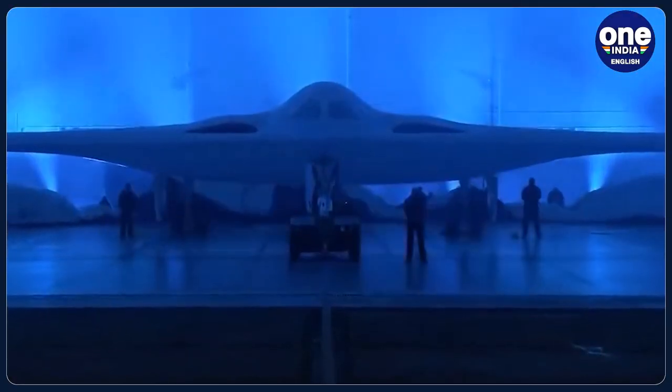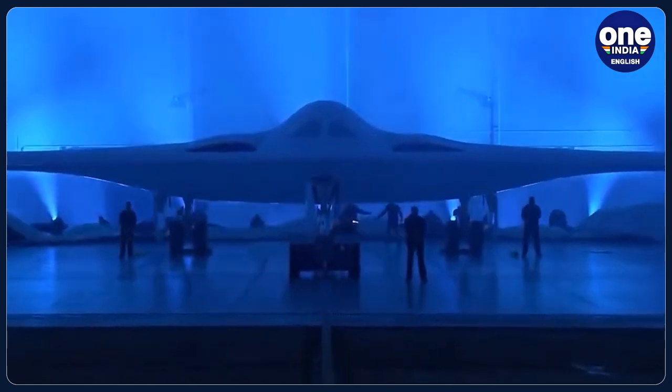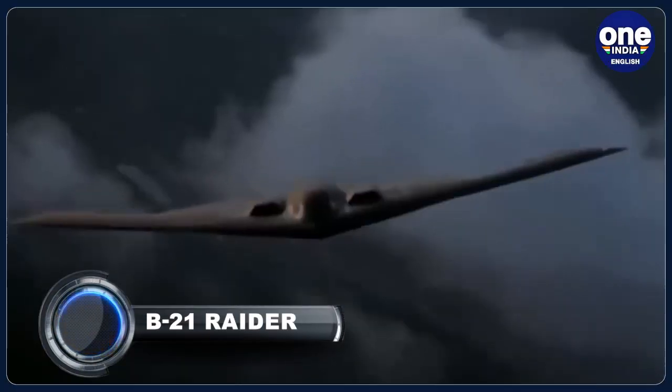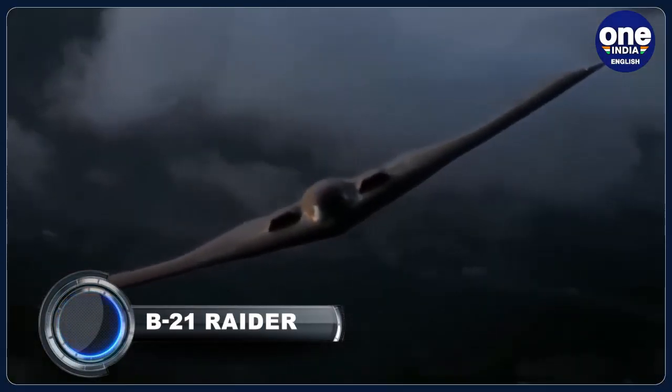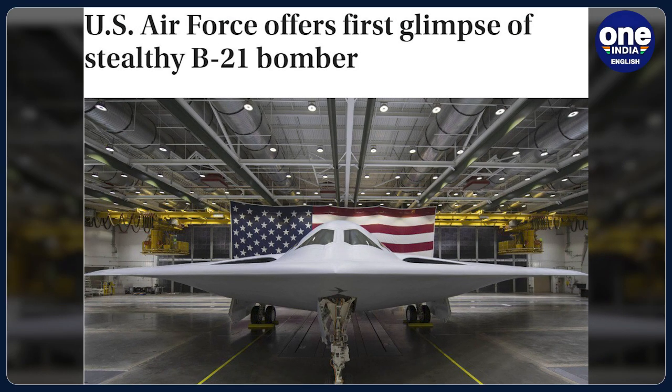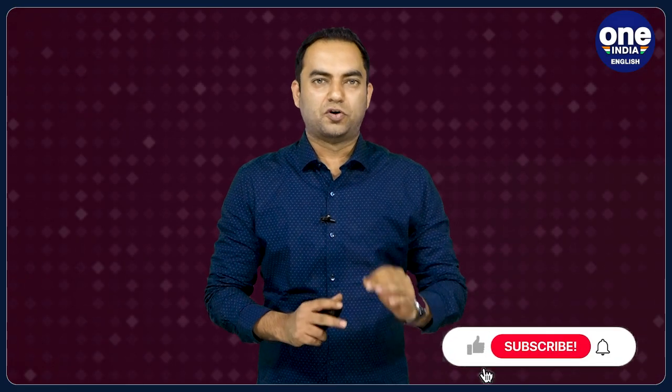The US Air Force has unveiled its next generation stealth bomber, the B-21 Raider. It has debuted after years of secret development and as part of the Pentagon's answer to rising concerns over a future conflict with China and with growing concerns with Russia. The B-21 Raider is the first new American bomber aircraft in more than 30 years. Almost every aspect of the program was classified up until now. In this video, we take a quick look at this bomber aircraft that is being touted as the world's deadliest aircraft so far.